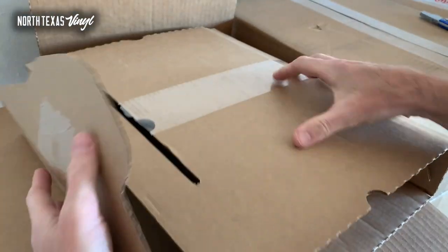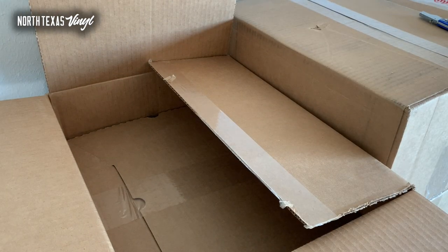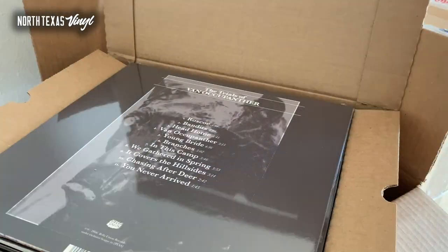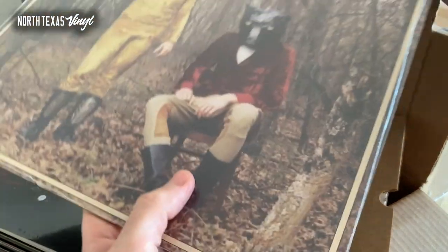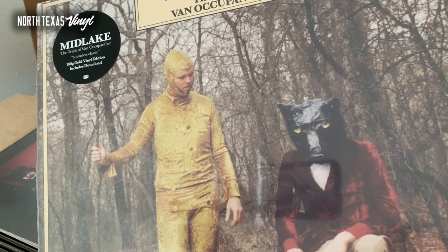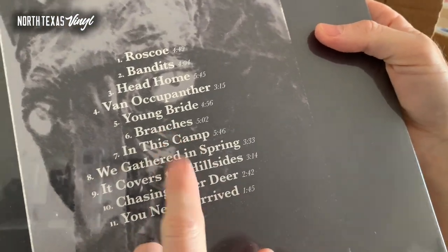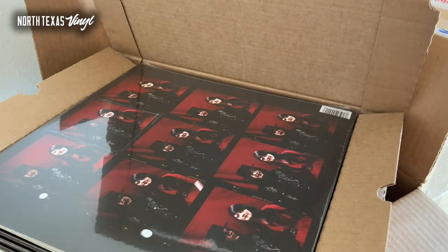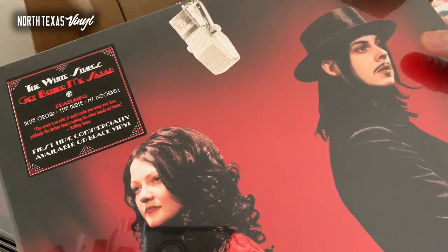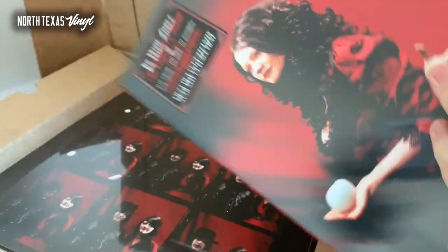Blonde on Blonde is one that's hard to find as a vintage copy, so I'm glad to get a few copies in — I think about five. There are a couple other Dylan titles also coming in that should be in these boxes. Pretty good first batch: we've got some Dylan, some Blink-182, Paul Coffin. I'm going to try and get through as much as I can but I'm not going to rush — I don't want to damage any records or fingers. I see some Midlake — some local Denton boys.